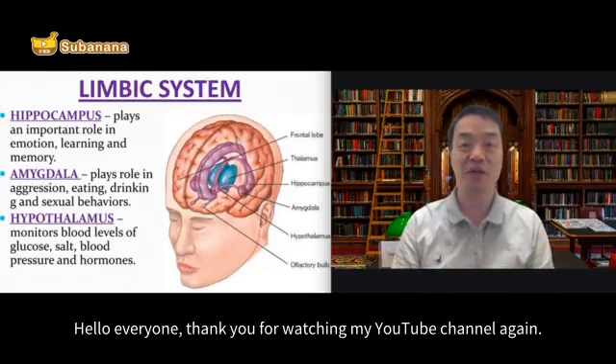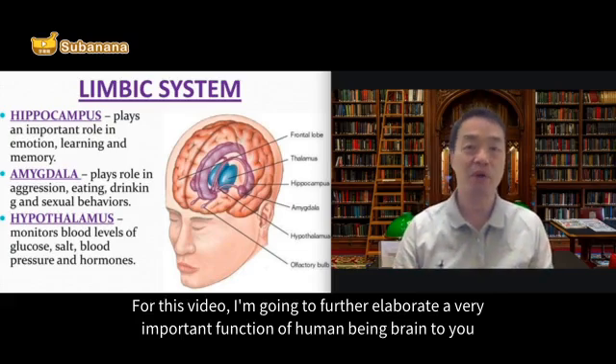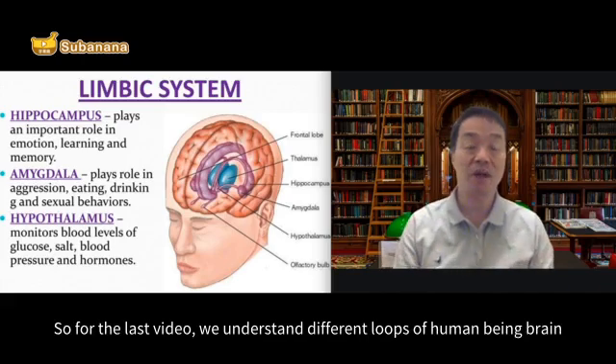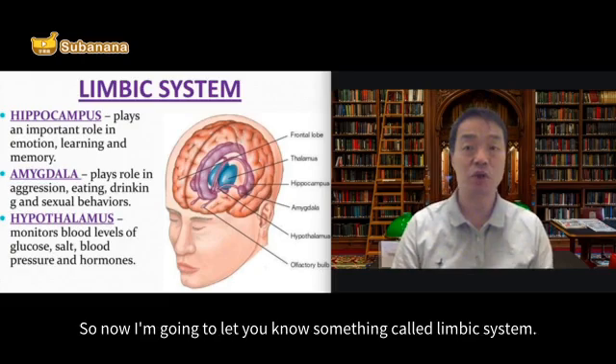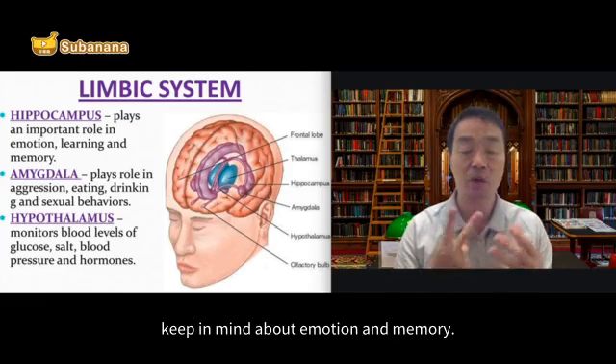Hello everyone, thank you for watching my YouTube channel again. For this video, I'm going to further elaborate a very important function of the human brain for you. It's called the limbic system. From the last video, we understood different loops of the human brain and different functions played by different areas. So now I'm going to let you know about something called the limbic system. The limbic system is very essential for two very key functions: emotion and memory.